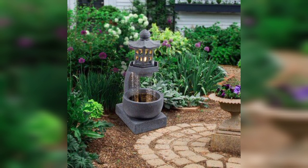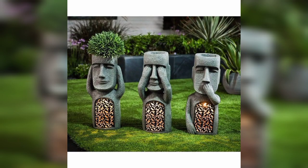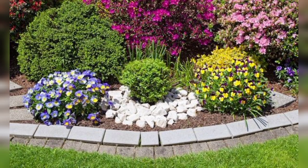Outdoor sitting area: set up comfortable sitting areas in your garden where you can relax and enjoy the surroundings. Choose weather-resistant furniture and add cushions, throws, and outdoor rugs for added comfort and style.